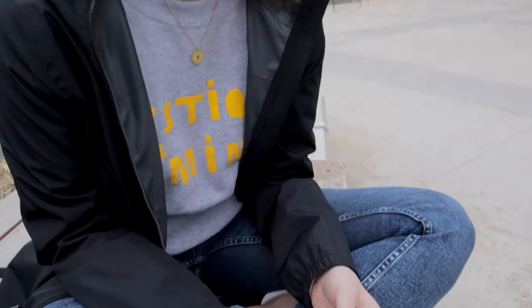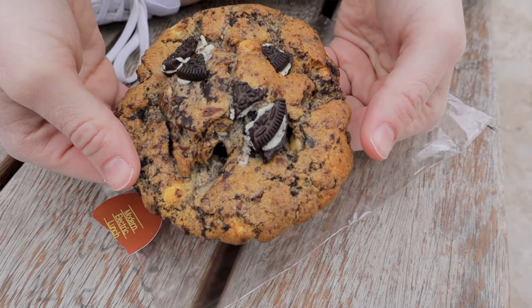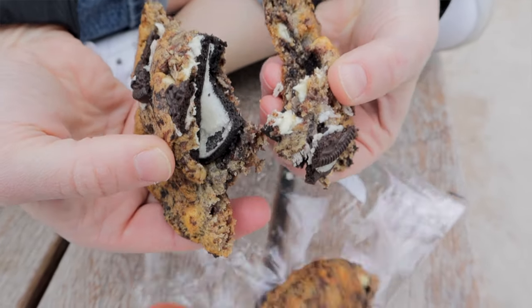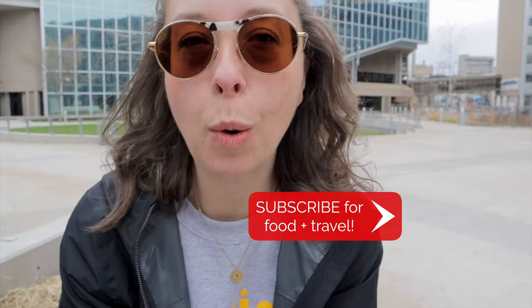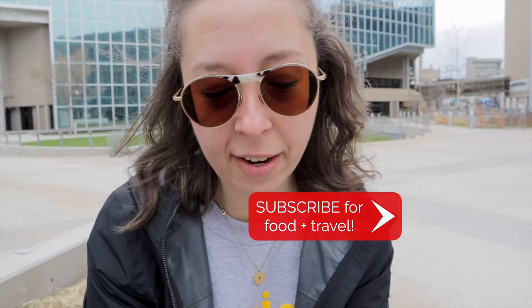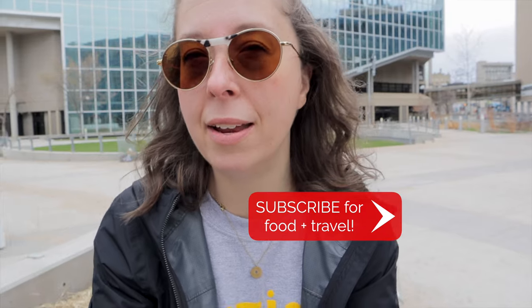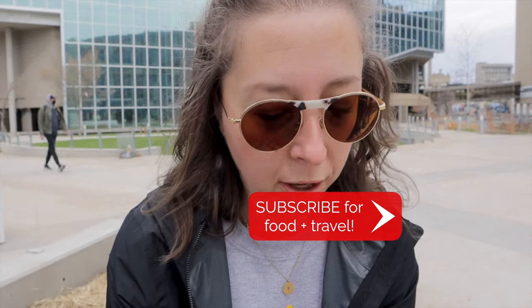We decided we could not wait until later to eat the cookie, so we dug in. This is the cookies and cream cookie from Modern Electric Lunch — it has some very large, delightful Oreo pieces in it. It's got that awesome home-baked cookie quality: crunchy on the outside and soft on the inside. Yeah, I'm glad we didn't wait until later!